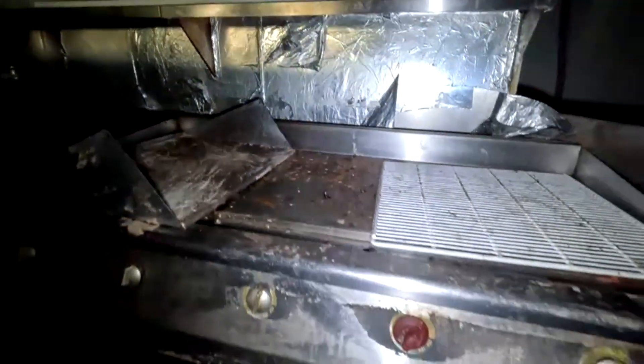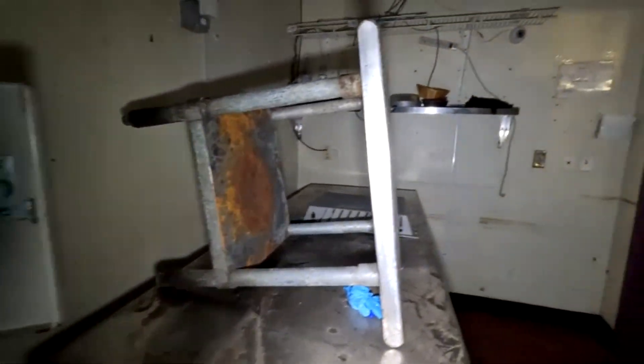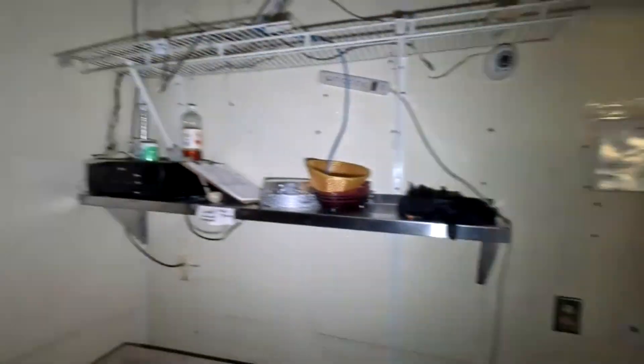Well, they can maybe salvage this equipment, maybe scrap it. They took out a lot of stuff, as you can see from the front.